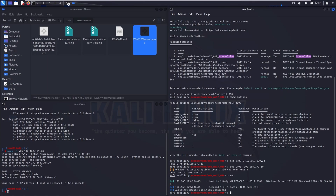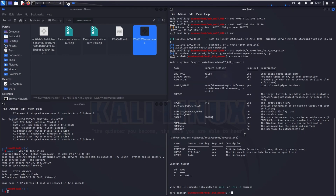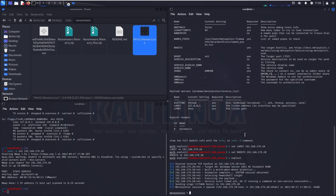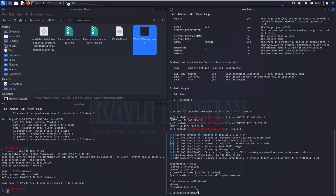Running the scanner confirms that the target is indeed vulnerable. Proceeding with the exploit, I'll select the PSExec module which defaults to a Meterpreter reverse TCP payload. I need to set the local host to my attacker's internal IP address 192.168.179.10, then set the remote host to the target IP address 192.168.179.20, and send the exploit. It didn't take too long and I already have a Meterpreter shell. Checking permissions, I can see I'm now logged in as System, so I can do pretty much anything.